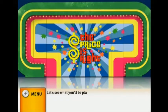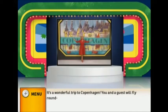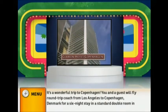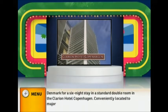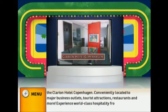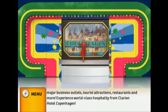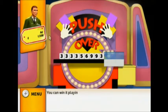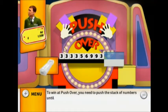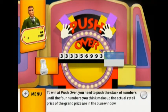Let's see what you'll be playing for: it's a wonderful trip to Copenhagen! You and a guest fly from Los Angeles to Copenhagen, Denmark, for a six-night stay in a standard double room at the Clarion Hotel Copenhagen — conveniently located to major business outlets, tourist attractions, restaurants, and more. You can win it playing Pushover. To win Pushover, you need to push the stack of numbers until the four numbers you think make up the actual retail price of the grand prize are in the blue window to the right.